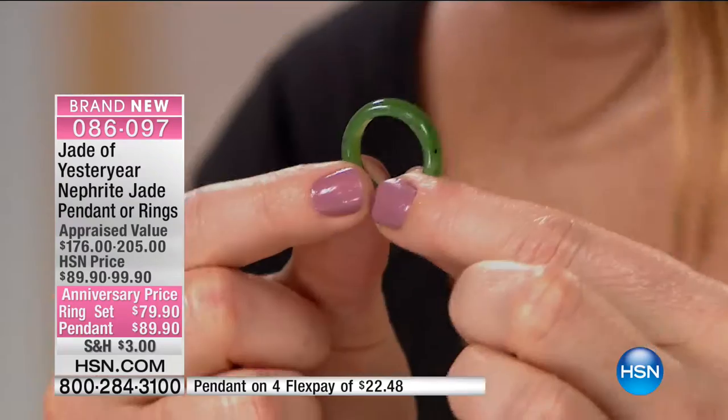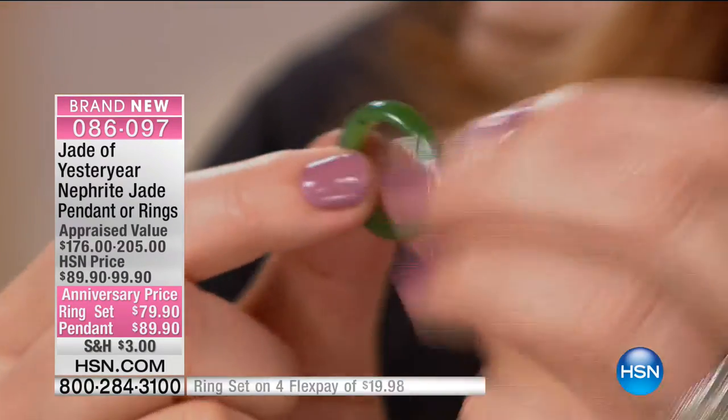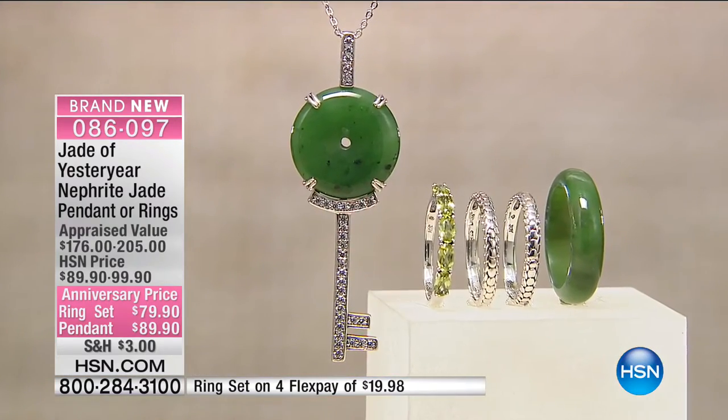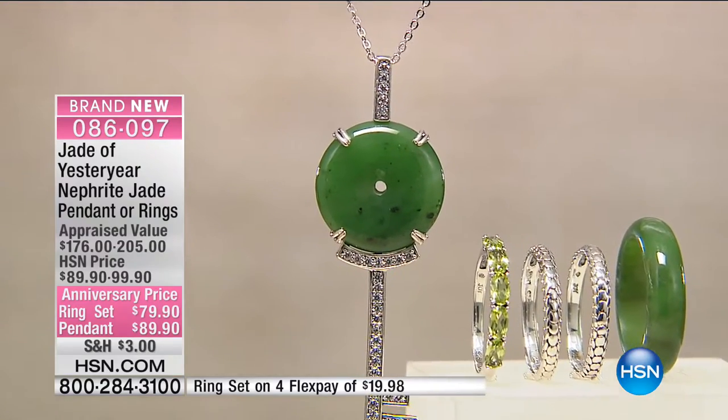I cannot buy this nephrite green jade anymore. And all of this has to be hand carved. We've got 150 left. It has natural black spots — that is part of the sign of the nephrite jade. It has black spots on it, and that is natural. Don't say that's defective.